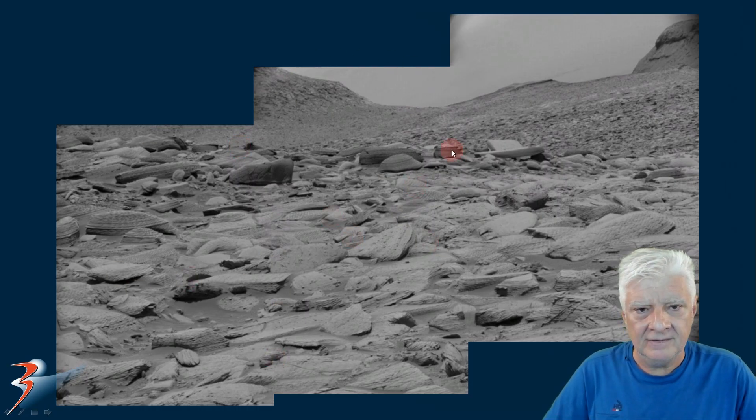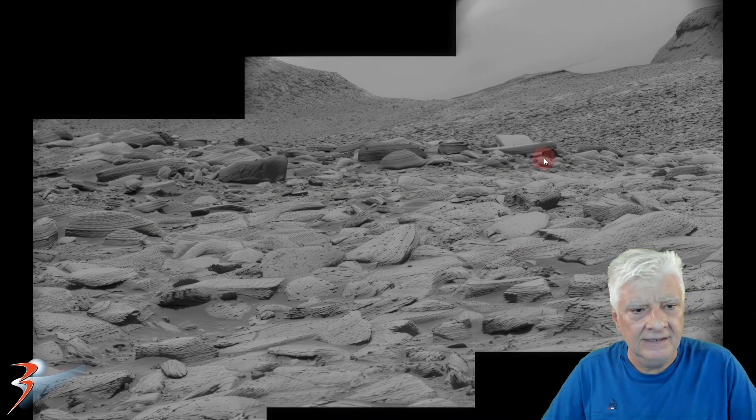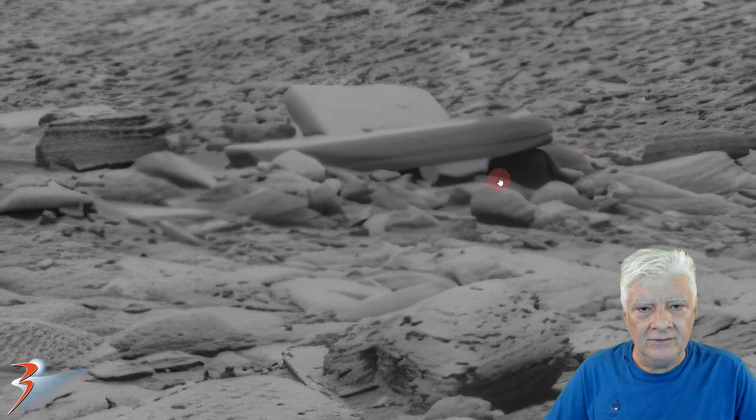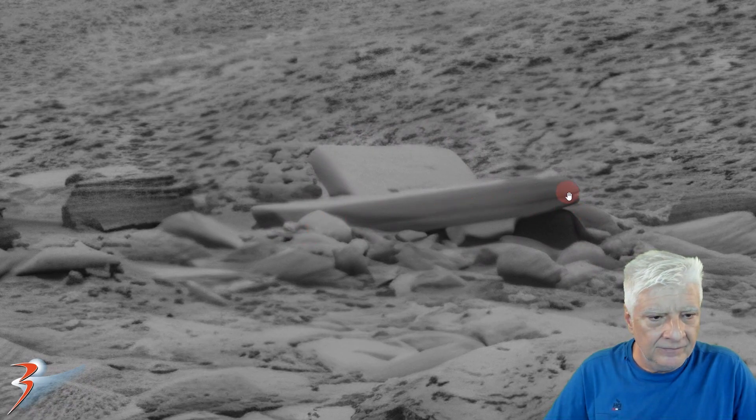I put together a gigapan of that anomaly and downloaded two other photographs taken very shortly after one another, slightly to the left of that potential block or slab. I'll include the link to this gigapan in the video description below so you can download it and check it out for yourself. Let's zoom in on these two items that I think could be megalithic blocks or slabs. One is heavily lying across onto the item over here to the right.